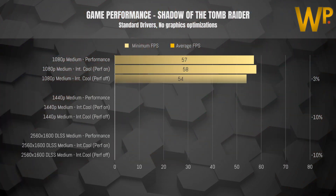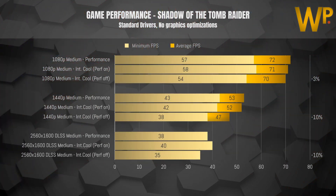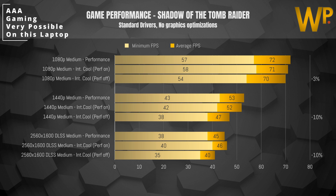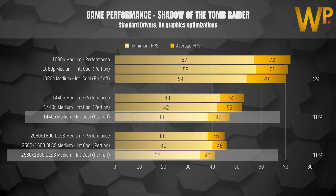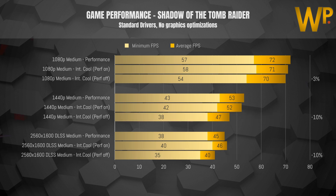Jumping into the gaming benchmarks, I've tested most options at both 1080p and 1440p, and also tried the Nvidia DLSS option on medium settings. We can see that performance and intelligent cooling with performance on are nearly identical, while intelligent cooling with performance off does experience some losses due to the limiting GPU power. However the difference is smaller than expected — you can expect to lose around 10 to 15 percent in performance when running on intelligent cooling with performance off.